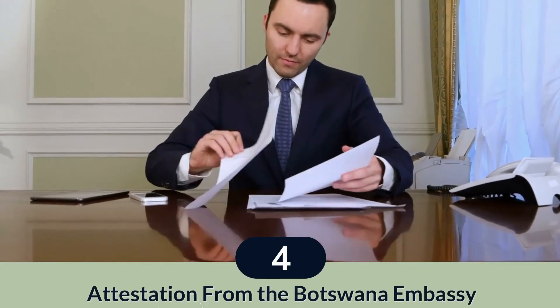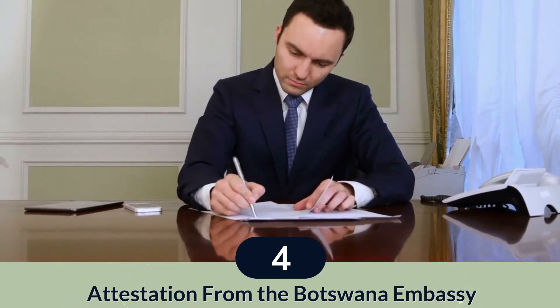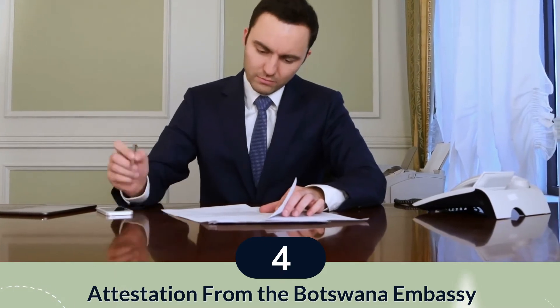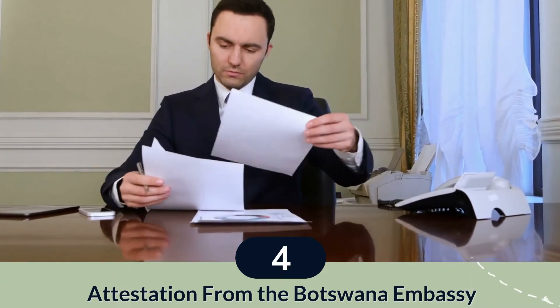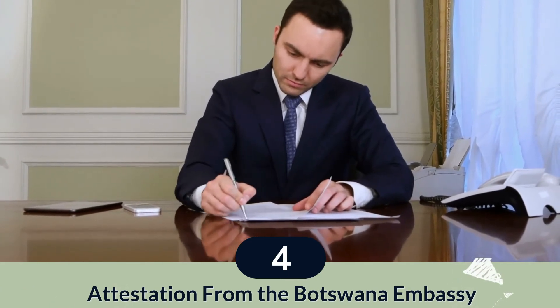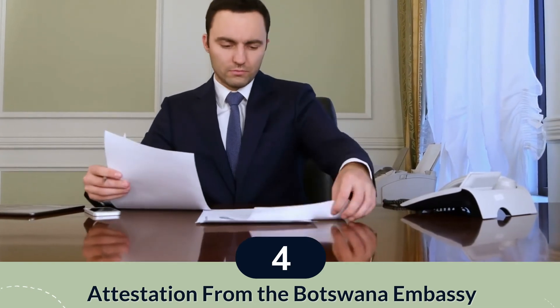Step 4: Embassy. The consular of the Botswana Embassy can finally attest the documents. An embassy is a diplomatic mission usually located in another country's capital city or economic capital city, which gives consular services. It is a group of government officials, and their head is the ambassador, who represents their government in a foreign country.